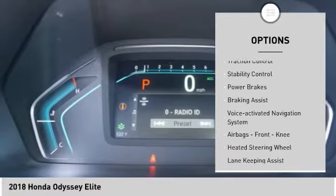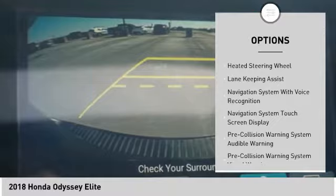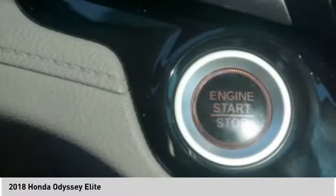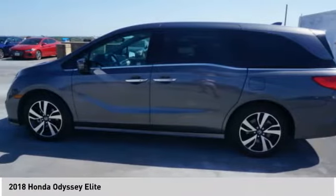remote engine start, active grille shutters, traction control, stability control, power brakes, braking assist, voice activated navigation system, airbags, front knee, heated steering wheel.